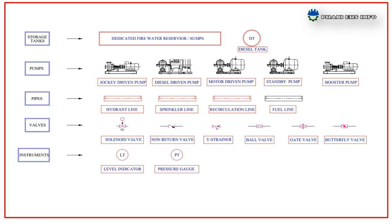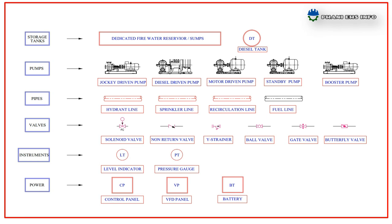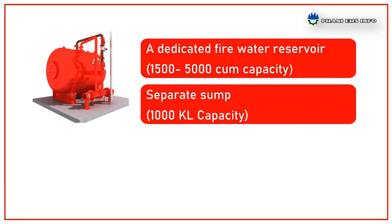Safety instruments include level indicators and pressure gauges. Power controls include control panel, VFT panel, and battery. Other accessories include hose box, hose reel, nozzles, and branches. Let me brief each of these components one by one.